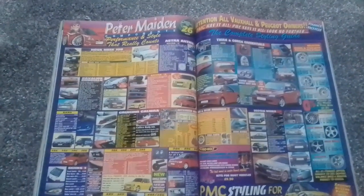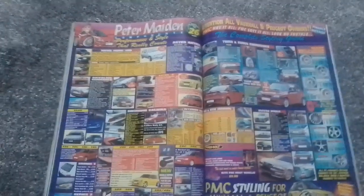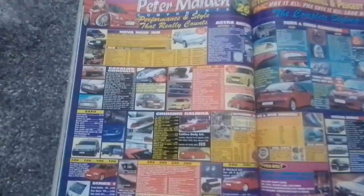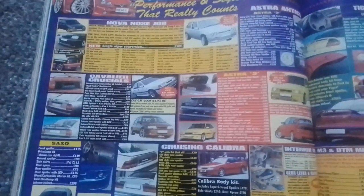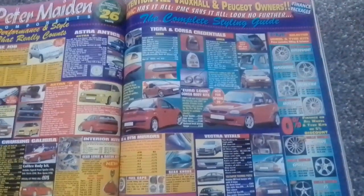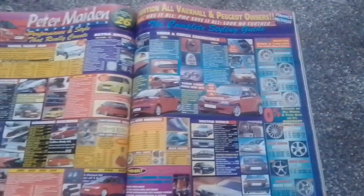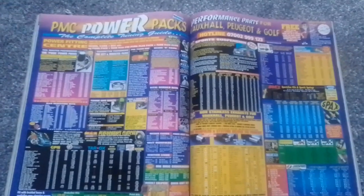Then we have a double page spread for Peter Maiden Components, for all Vauxhall and Peugeot owners — and Saxos as well. You could get Cavalier Crucials to make yourself a Cavalier look-alike, stuff for your Vauxhall Tigra, Lexus-style lights for your Corsa, twin headlights, the Euro look. Peter Maiden Components: Power Packs and Performance Parts for Vauxhall, Peugeot, and Golf.